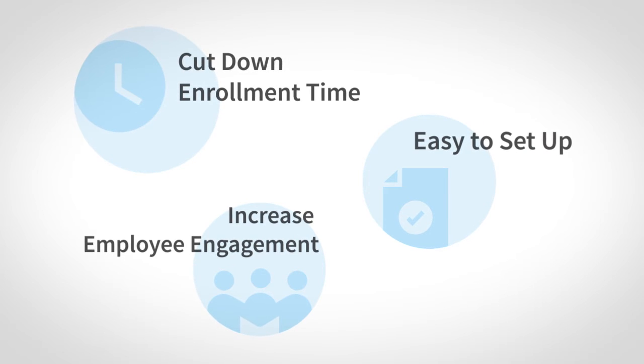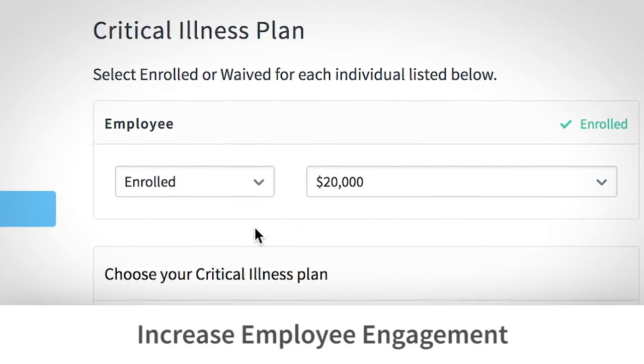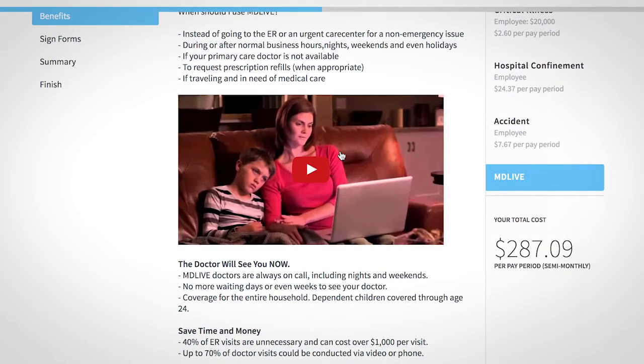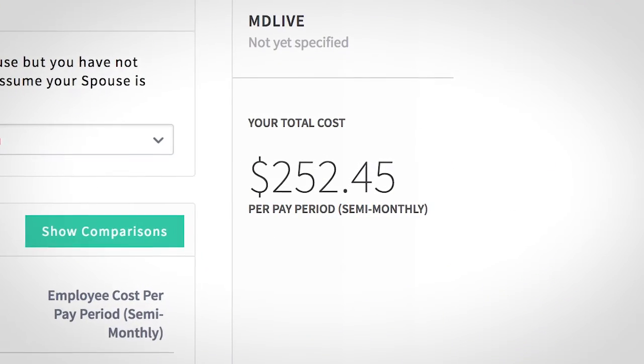Best of all, your employees will love it. They can enroll at work, from the comfort of their home, or even a mobile device. While enrolling, employees can review tailored benefit information, including videos and plan brochures. They can also compare plans side-by-side and view their total cost per pay period.